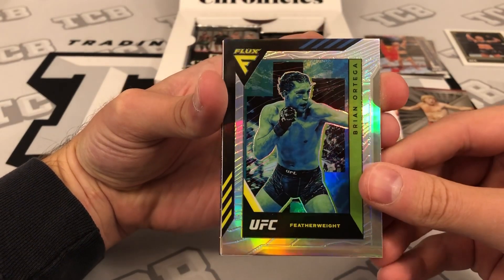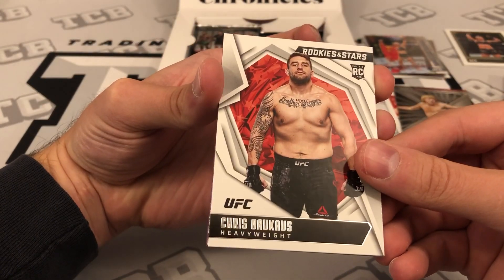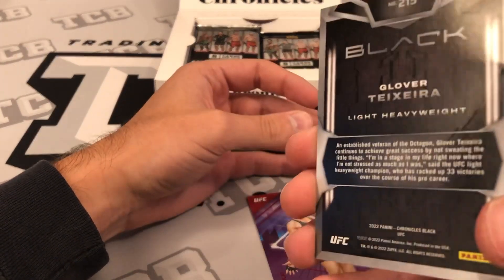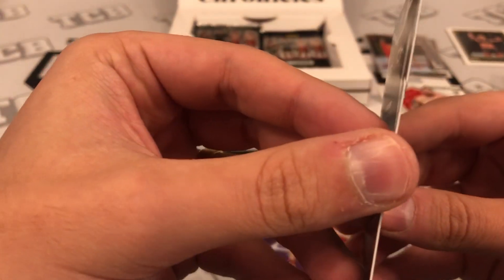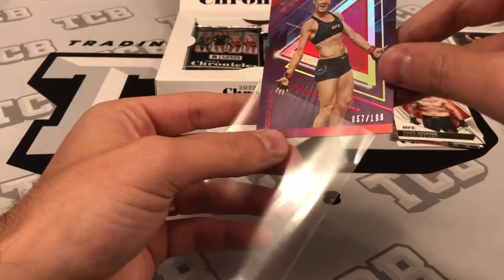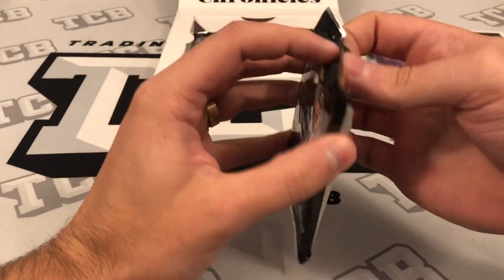Then we got a Contenders Optic, a Flux Silver of Brian Ortega, a John Jones base Score, and a Chris Dacus Rookies and Stars base. But that card is just destroyed — look at this, coming out of a brand new pack, the card is literally torn. That is quality control lacking at its finest. Then a Holly Holm Recon red out of 199. Let's hope our autos aren't destroyed like that.